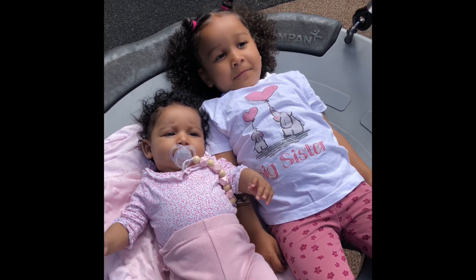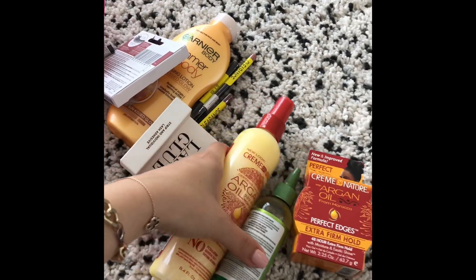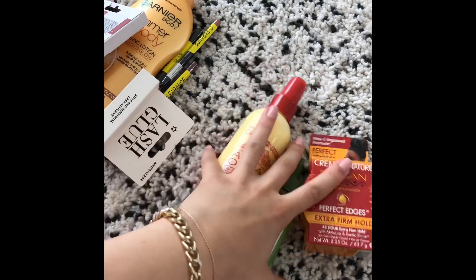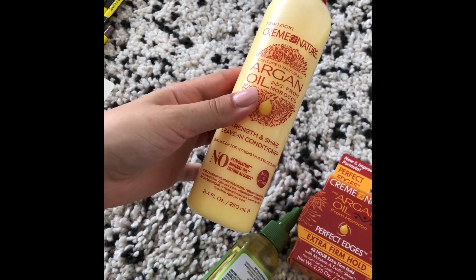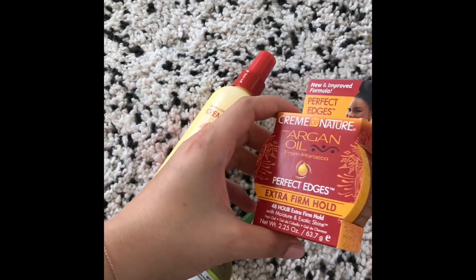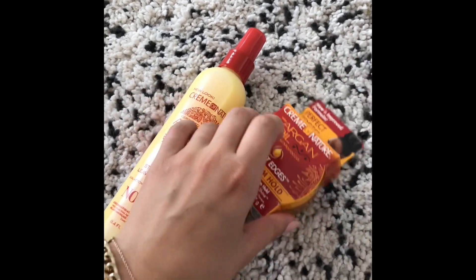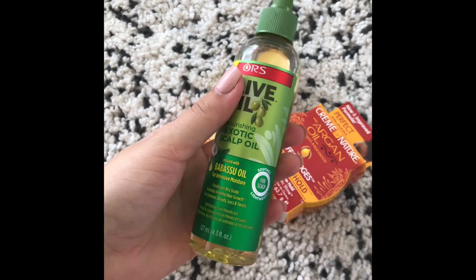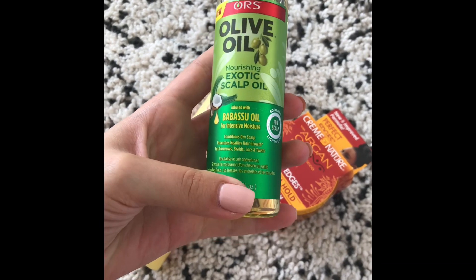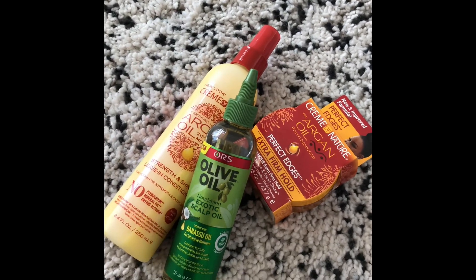So I got home and I just wanted to show you what I actually ended up getting - just three products. I did get the leave-in conditioner which I showed you, the edge control from the same brand, and this one - I've heard of the brand before but I haven't actually tried it, so I thought let me see how this works.